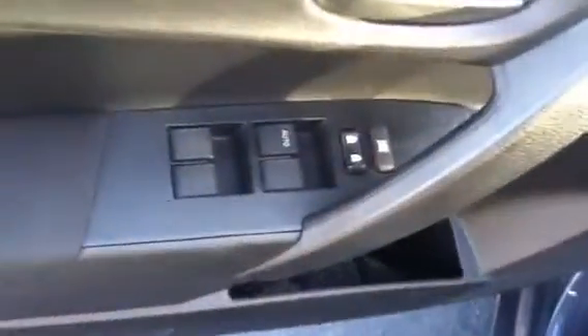The interior is brake cloth. You have adjustable headrests, power windows and door locks, and fuel and trunk release buttons.